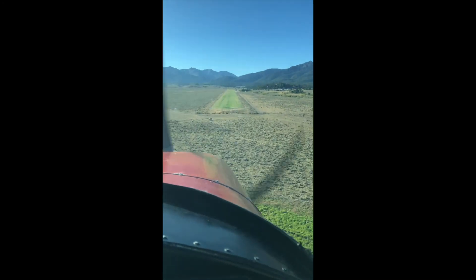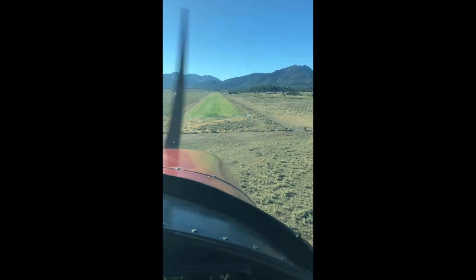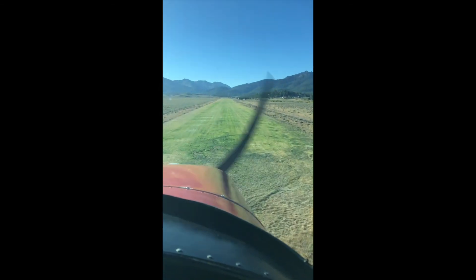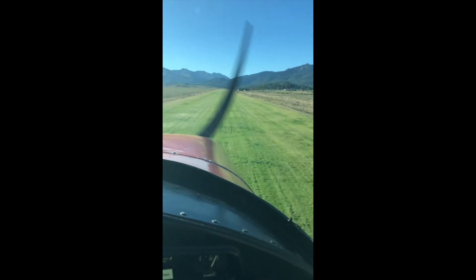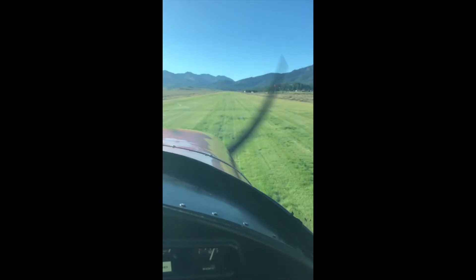I'm in a Cessna 172, 1956 — candy cane for those Buell folks that have taken flight training in this. It's going to come in here full flaps, a little bit of power, and just ease it on and have a smooth grass landing.